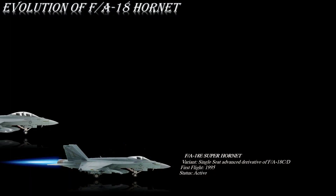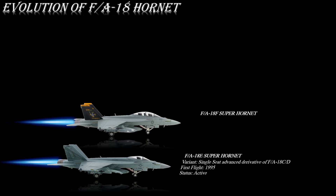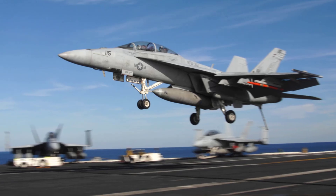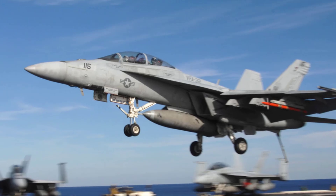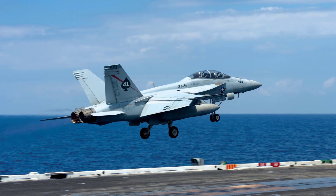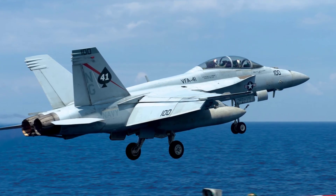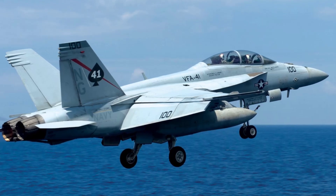The F/A-18F Super Hornet is the same as the E model but the main difference is that the E model is a single-seat while the F model is a two-seat variant. Initial production on the F/A-18E and F models began in 1995. Flight testing started in 1996 and the F/A-18E/F made its first carrier landing in 1997. Low-rate production began in March 1997 with full production beginning in September 1997. Like the Marine Corps' F/A-18D, the Navy's F/A-18F carries a naval flight officer as a second crew member in a weapons systems officer's role.